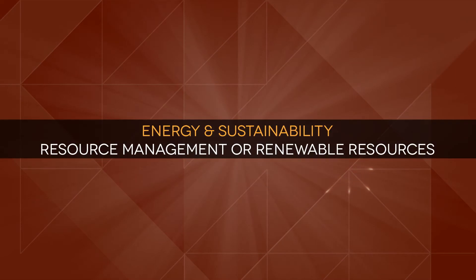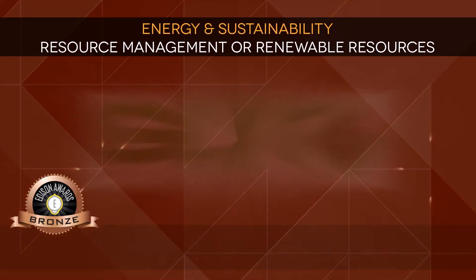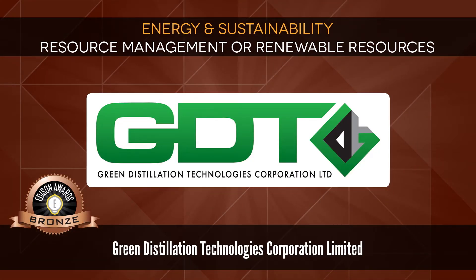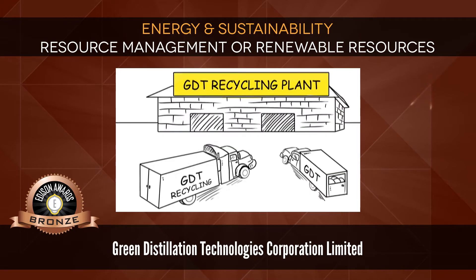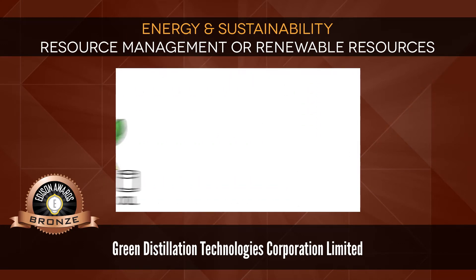Energy and Sustainability: Resource Management or Renewable Resources. Bronze: Green Distillation Technologies Corporation Limited, an energy solution recovering unused energy in an end-of-life tire.